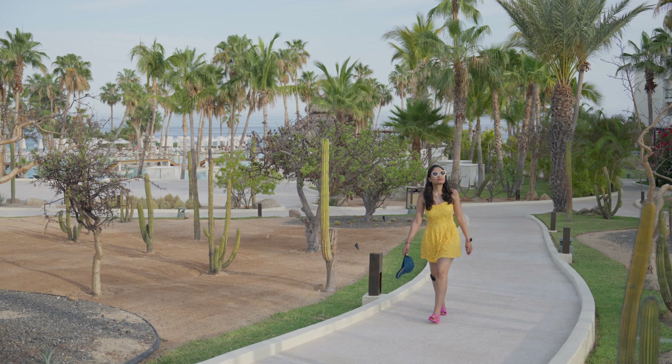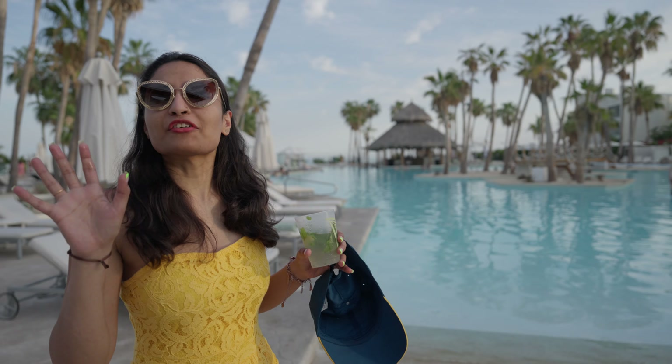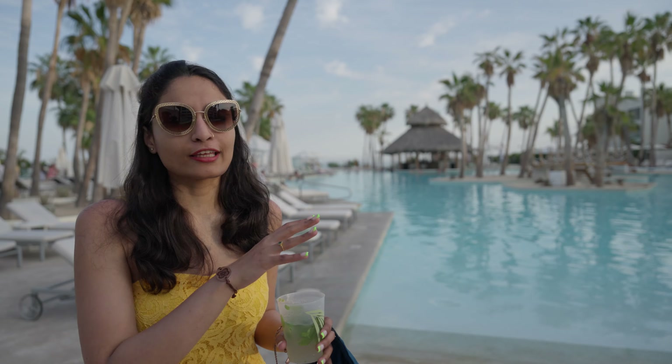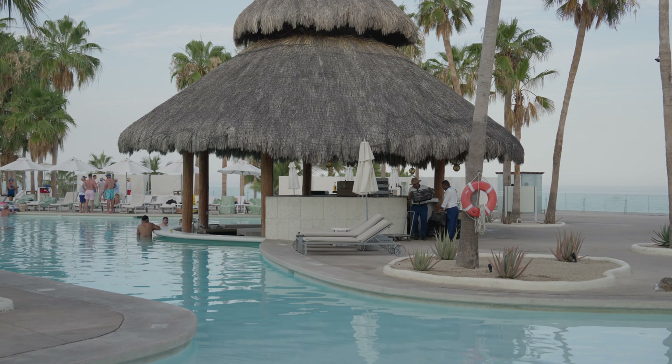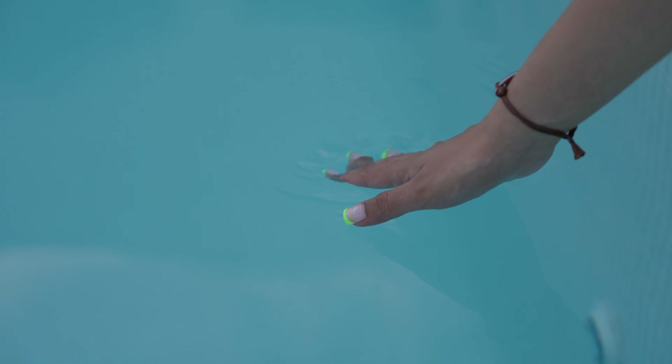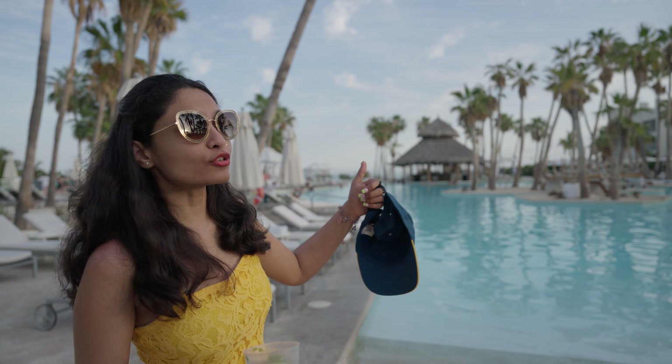Now that we've checked out all the restaurants and food options, it's time to check out the pool area. Behind me is the main pool of the resort — it's pretty huge and covered with lounge chairs. It's open throughout the day, and until 5 PM you can order anything to your lounge chair. The pool bar is open until night — you can swim, go to the bar, order a drink, and just vibe in Cabo. There's also a food truck beside the pool.